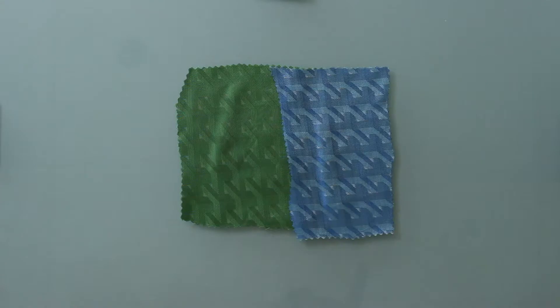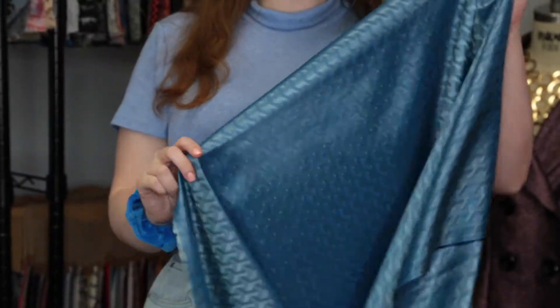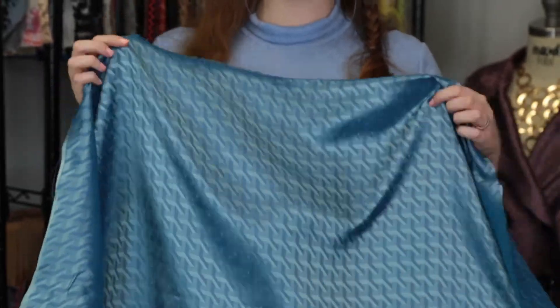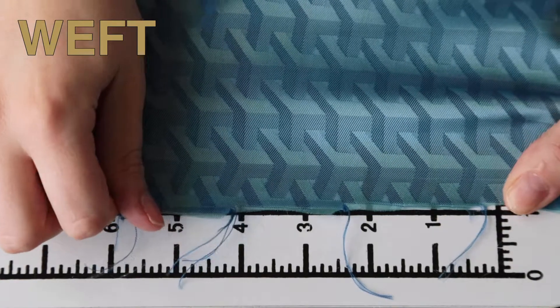Hey there, it's Molly and I'm hanging out at moodfabrics.com, working with Mood's geometric jacquard lining which comes in a variety of colors. This product has a silky smooth hand, it's quite nice to touch. It features no stretch or give and is slightly translucent. This product has a fluid, flowing drape.